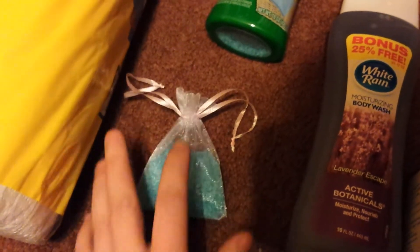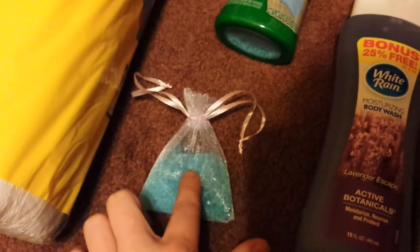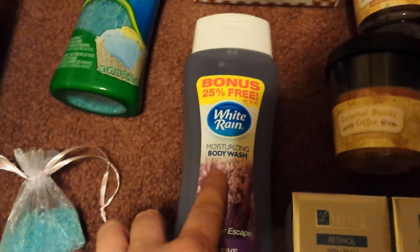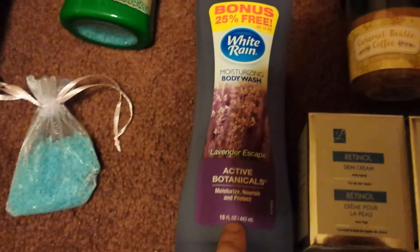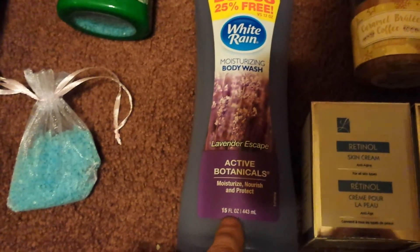These bags can also be found at your local Dollar Tree. They come in eight in a pack. I grabbed a White Rain Moisturizing Body Wash, and it was a bonus 25% more free. I got the Active Botanicals, and that's 15 fluid ounces.